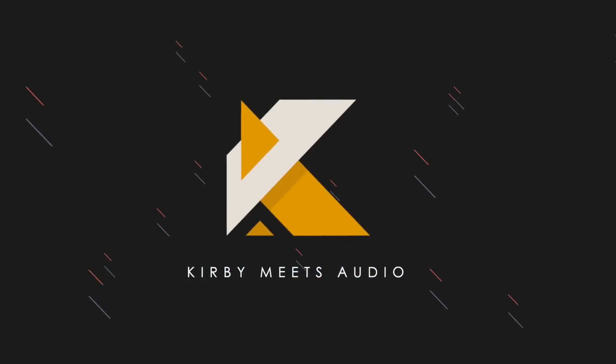Hey everyone, I'm Kirby, this is Kirby Meets Audio, and today we're going to talk about the equipment I use in my current home audio setup. I'm not really the biggest audiophile, and my setup reflects that. I don't spend thousands and thousands on equipment because I think you can get pretty good sound on a budget. I guess I'm more of a budget audiophile. I just wanted to make a simple video going over the stuff I'm currently using and talk a little bit about each piece.